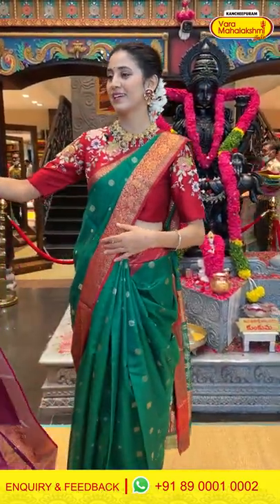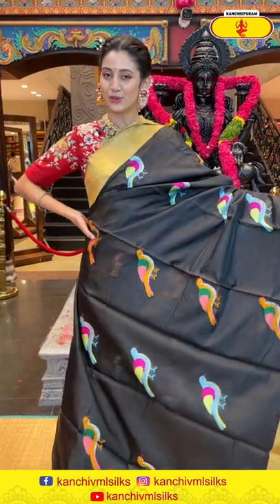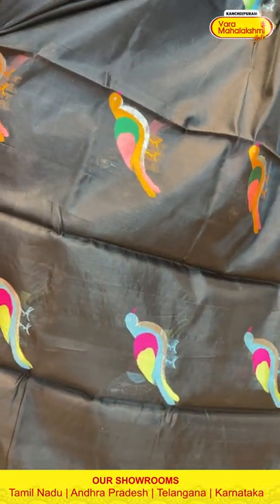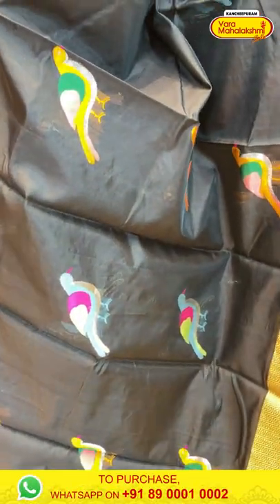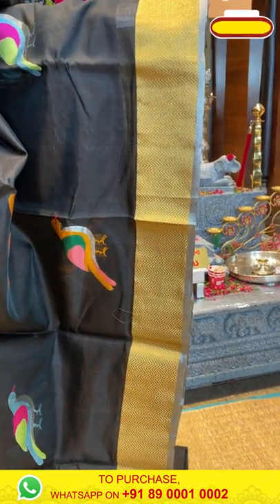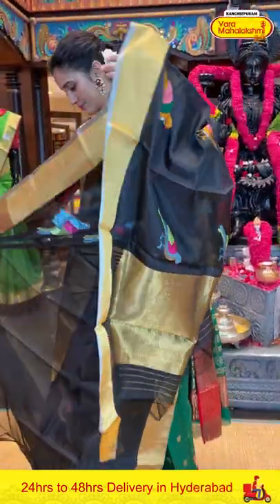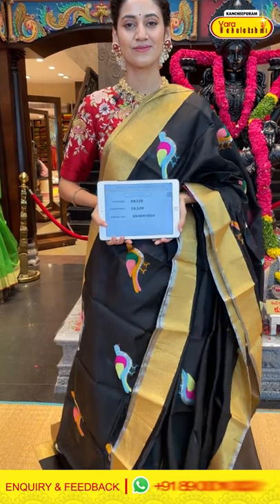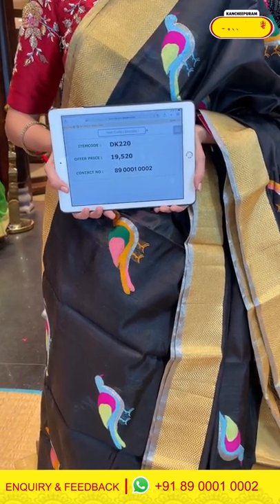Moving on to the next one — a lovely classy black color chanderi silk saree with beautiful colorful bird booties on the body. The detailing of the bird is in silver zari as well. The border has exact lines with beautiful gold zari work, and the pallu has gold zari kadi. Now let's see the self blouse. Item code DK220, weaver's price ₹19,520. Send the screenshot to 89001 0002.